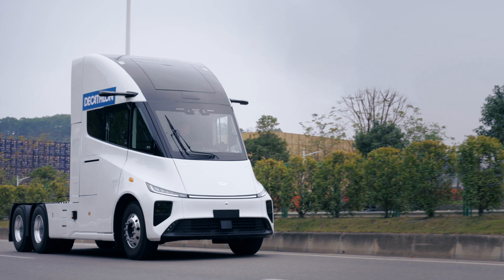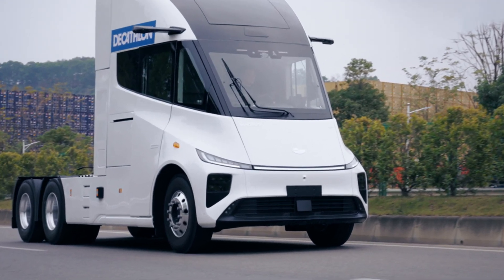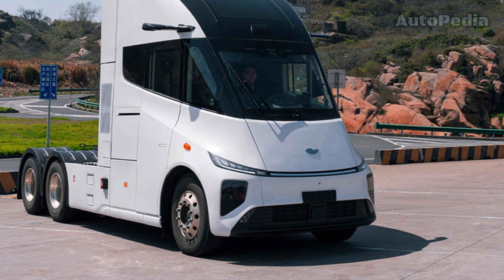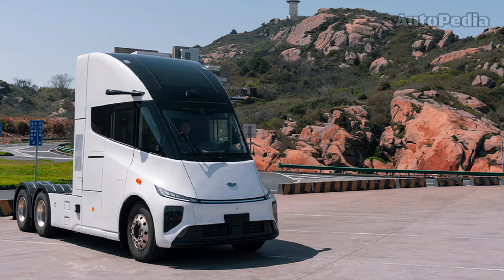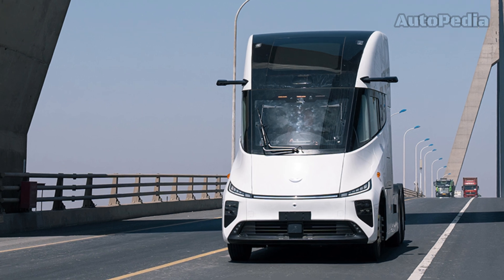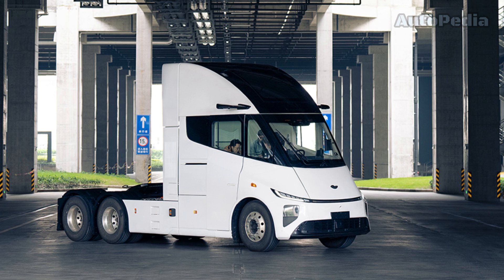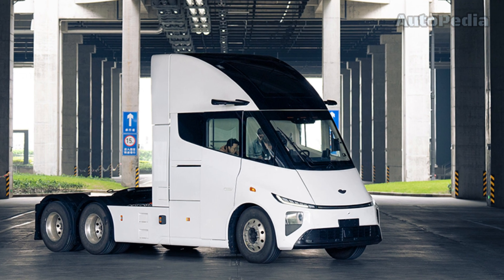When we speak about electrification we speak about batteries, and in this case the Windrose electric truck comes with a 729 kilowatt-hour battery promising a range of 600 kilometers even under a full load of 49 tons. That's coupled with an 800-volt high-voltage fast charging platform for quick energy top-ups.